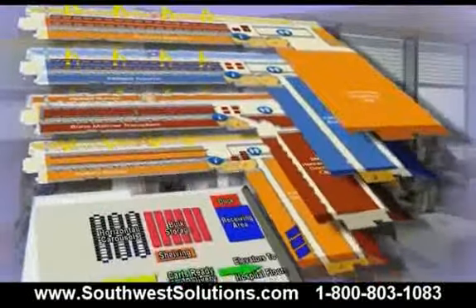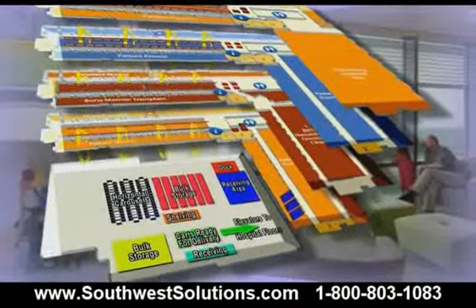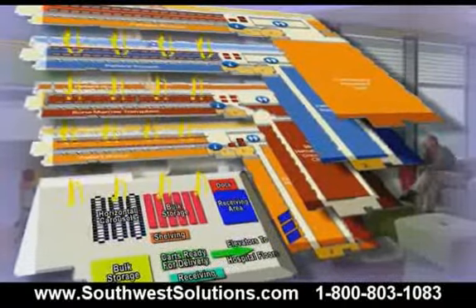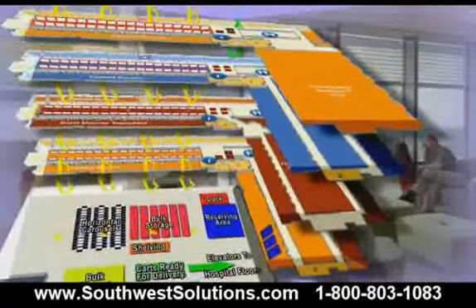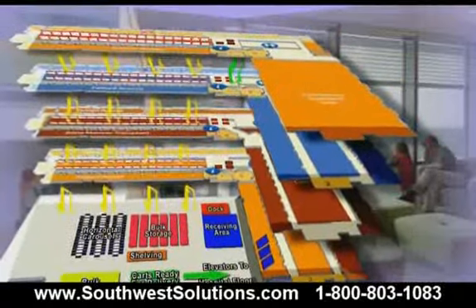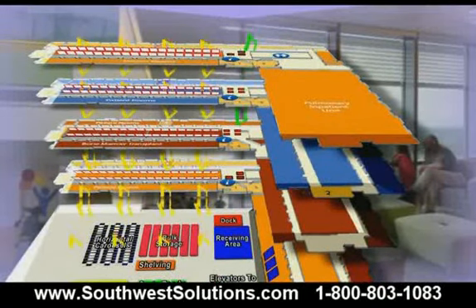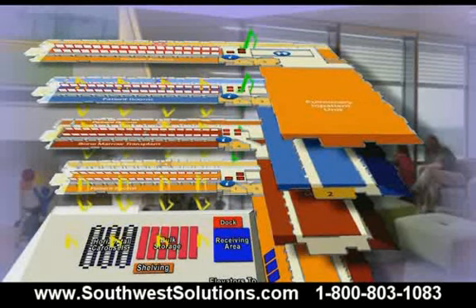The hospital has 147 automated supply cabinets on the patient floors that nurses access with a password and identify the patient receiving the supplies. Three to four times a day, an automated ERP system inventories each cabinet and sends a replenishment order to the stockroom. Clinicians can also place a stockroom order for supplies not stocked on the patient floors, such as diapers, through a computer terminal on the patient floor.